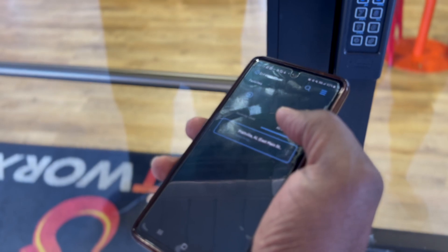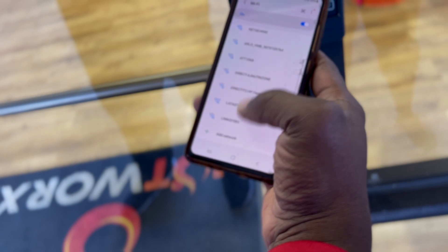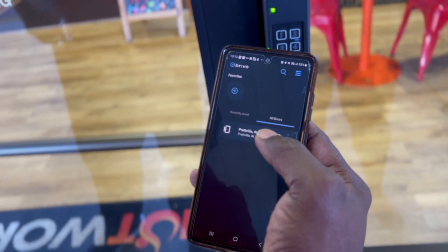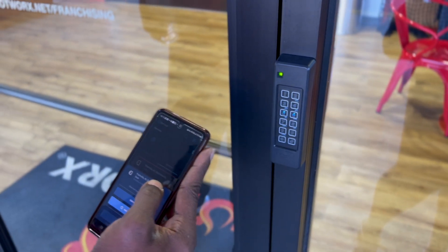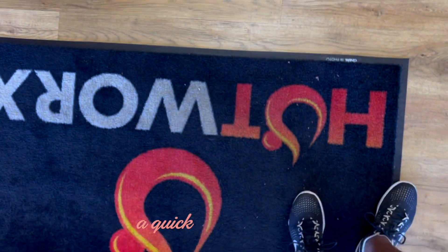His phone has never worked for the door — I have to use mine every time. I think it might be the Wi-Fi, because you have to have Bluetooth on and also be connected to the Wi-Fi. Once it turns red on your phone, that's when you know the door is unlocked. I have to show y'all on my phone because his doesn't work, but basically once you hit it and it turns red, you're in.